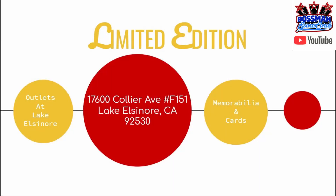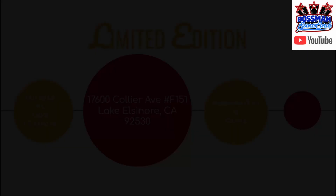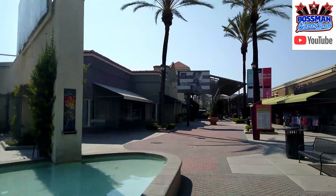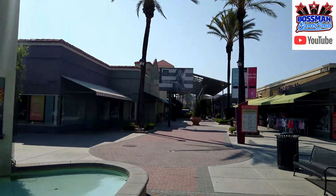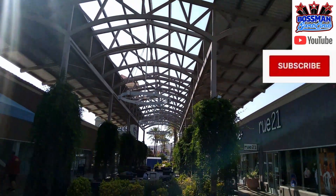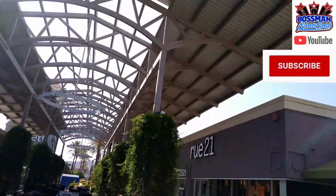We're heading to the Outlets at Lake Elsinore, 17,600 Collier Avenue, spot 151. It's an outlet mall. Cool architecture, a nice little pool area there. Great shade — I like that little area right there. It's kind of like a garden.